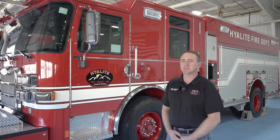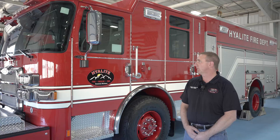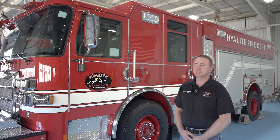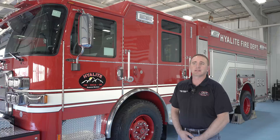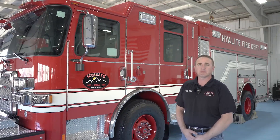We elected to go with the Enforcer chassis for our trucks. The Enforcer really gave us a lot of the options and features that we were looking for in our apparatus fleet for our engines. Being in Montana, we do everything from density residential fires to wildland fires, so we needed a truck that was versatile enough to really give us the options that was going to cover that variety of call types.